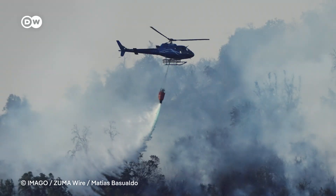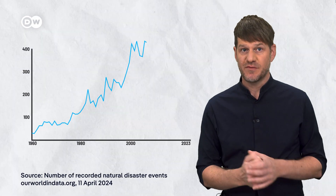Floods, droughts, wildfires — extreme weather events affect us all. But what exactly will happen to my city, my neighborhood, my house?